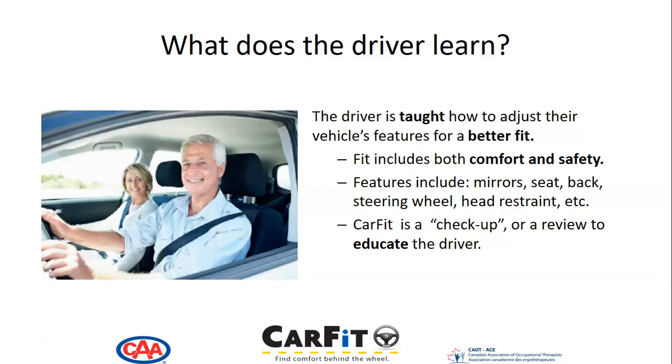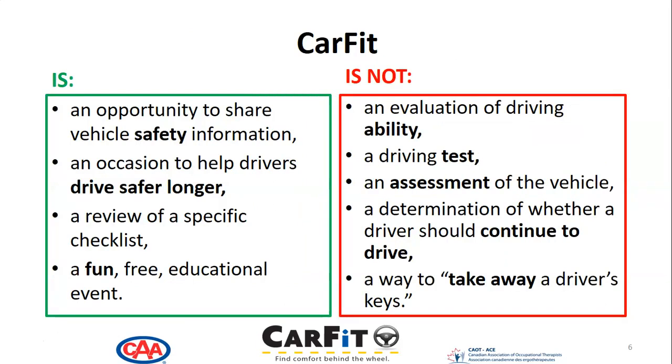CarFit is a check-up or a review to educate the driver. It is an opportunity to share vehicle safety information and an occasion that can help drivers drive safer and longer. It is a review of a very specific CarFit checklist that goes through 12 points. It is fun, free, and an educational event.